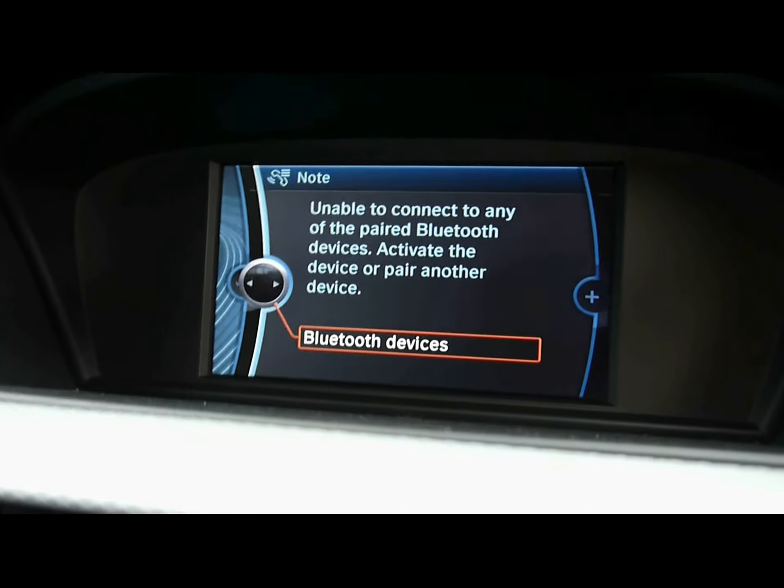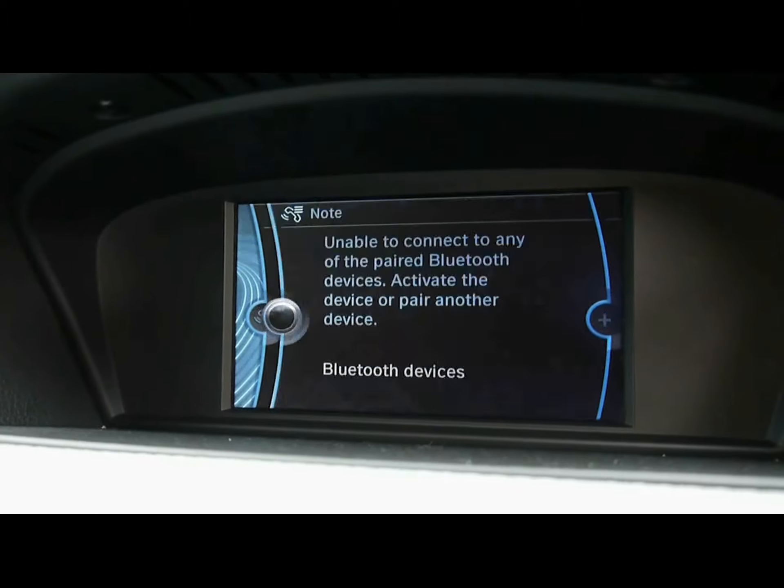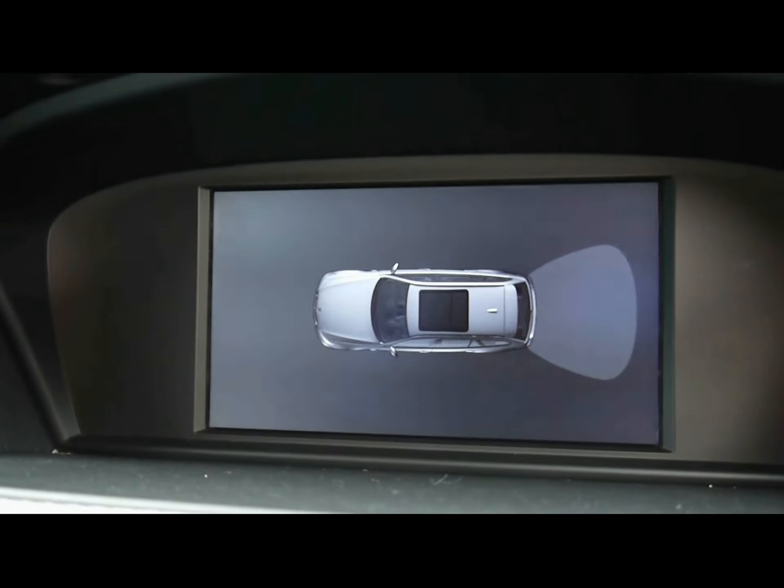The car is also equipped with Bluetooth telephone connectivity and voice control. If you place the car into reverse, the reversing visual assist comes up on screen.